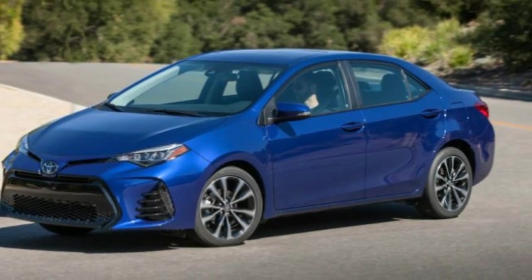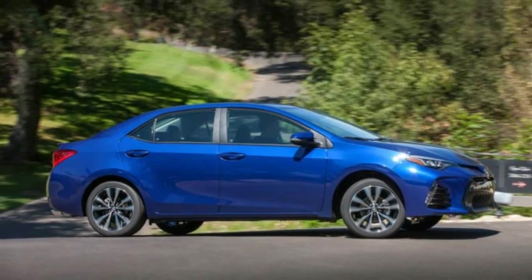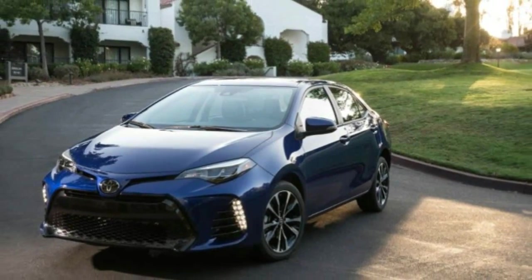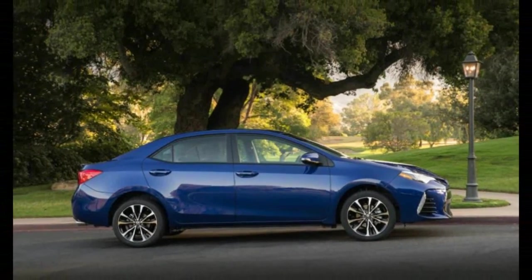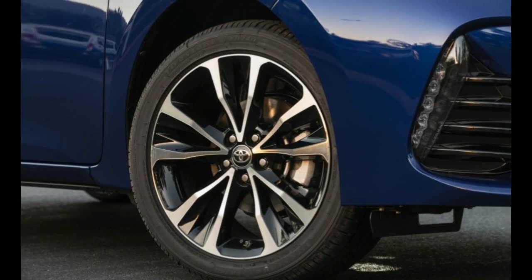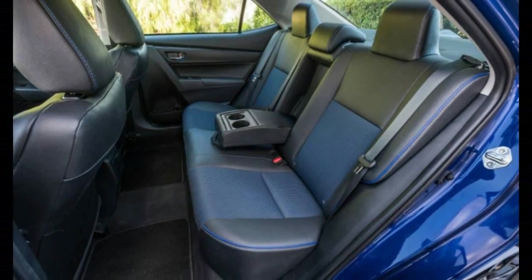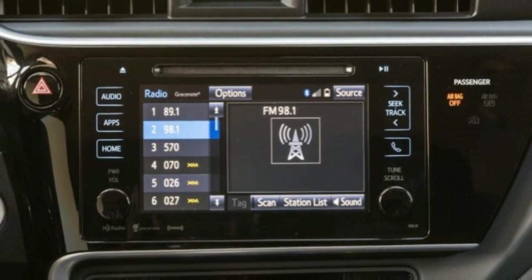The two new sport-flavored trim levels, SE and XSE, pick up where the Corolla S left off, with sporty-ish looks inside and out, more aggressively bolstered sport seats, revised suspensions, and on the new XSE, fancy leather upholstery. Perhaps most significant, all Corollas come standard with the Toyota Safety Sense P driver assistance package, which includes automated emergency braking with pedestrian detection, lane departure alert with steering assist, automatic high beams, and radar cruise control. Toyota even tosses in a backup camera with projected path lines on all models. Given how few cars in this segment offer all of those modern features, let alone as standard, we think customers will be pleased.